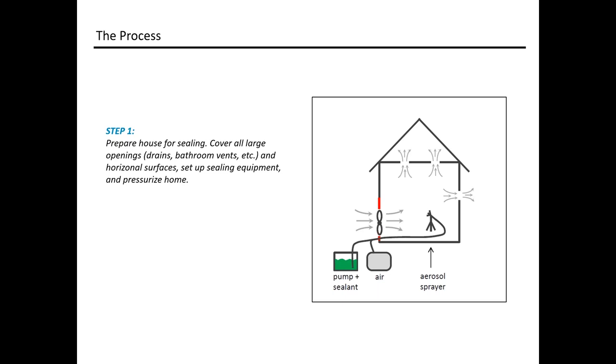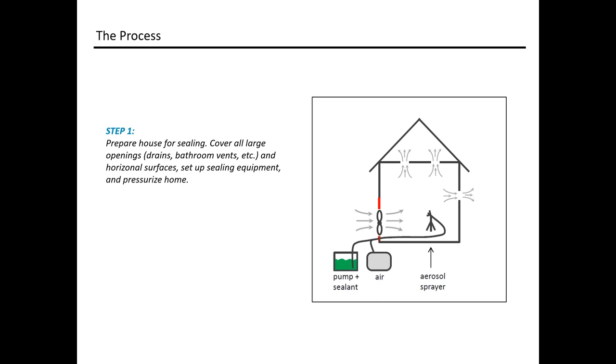Working through the process at rough-in or drywall stage, there's very minimal prep. No vertical surfaces have to be protected when applying aerosol air sealing — it doesn't create a film or mess over everything. The only things to protect are designed openings and finished horizontal surfaces that will be exposed when the occupant takes occupancy. Very little prep is required, whether at rough-in or first coat of drywall mud.